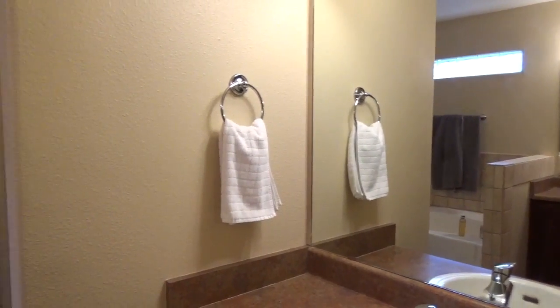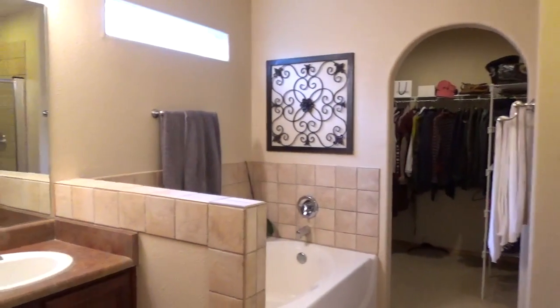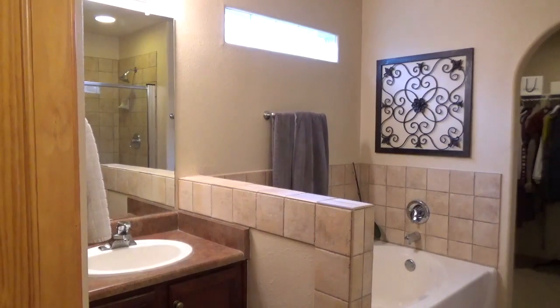And to top it off, there's refrigerated air. For more information on this property, contact Selesha Naden at Coldwell Banker Legacy.